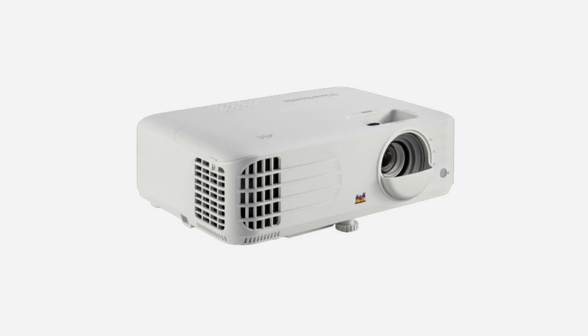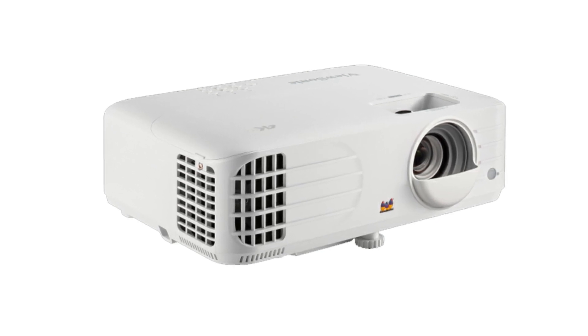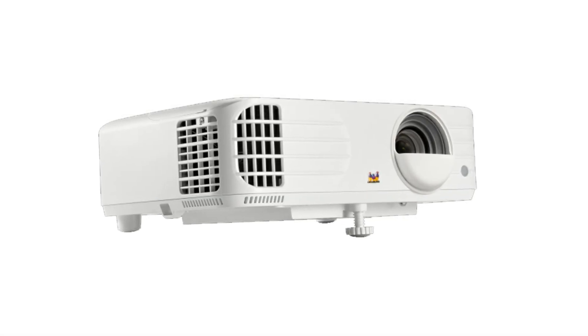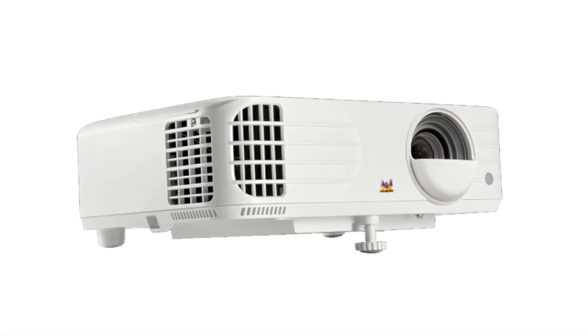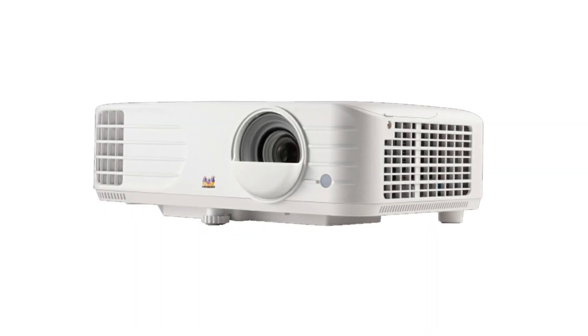Flexible setup: with 1.1x optical zoom, anti-warping stabilization, and automatic vertical and horizontal keystoning, you can set up your PX701-4K in more places than ever, including curved surfaces.